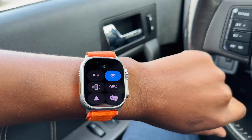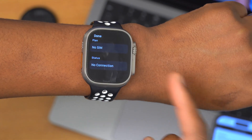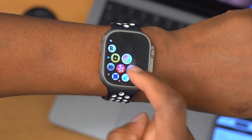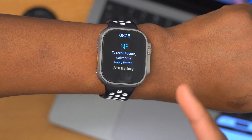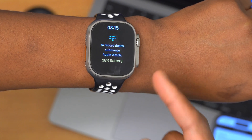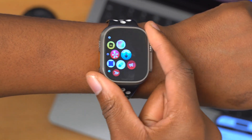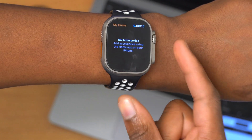For divers, the Apple Watch Ultra comes pre-loaded with the Depth app by default. But there's a new app in development by a third-party diving company for Apple called Oceanic Plus. This app will unlock the ability to dive even deeper — beyond 40 meters — with your Apple Watch Ultra alongside your iPhone.